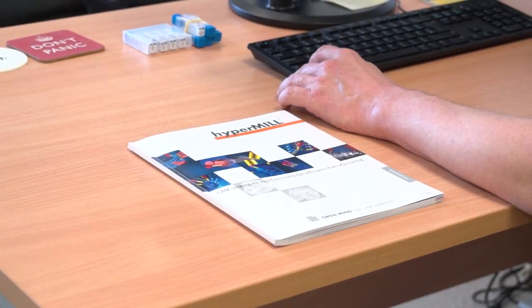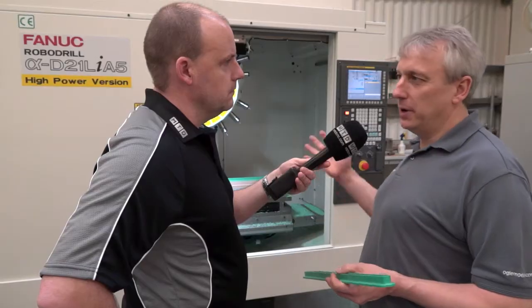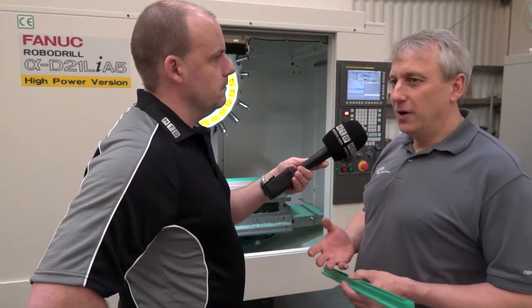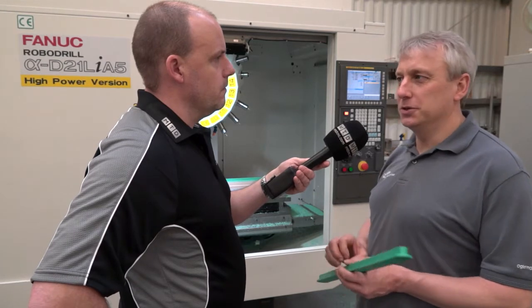We use Open Mind HyperMil CAD system — the new version that I've got out now. We bought it on the back of buying this machine, invested into newer software because we knew we needed more control. The advantage of HyperMil is that I've got all the toolpath strategies at my fingertips, and it does exactly what I want it to do.